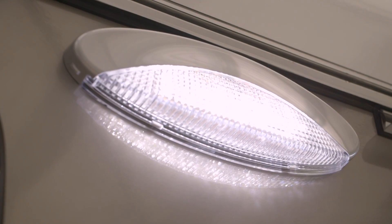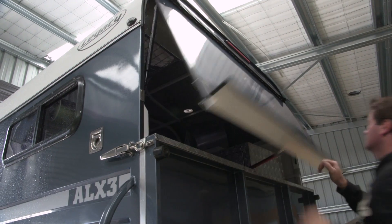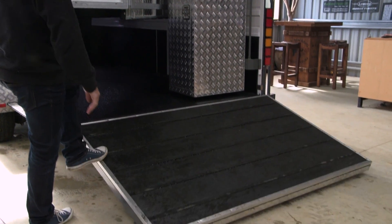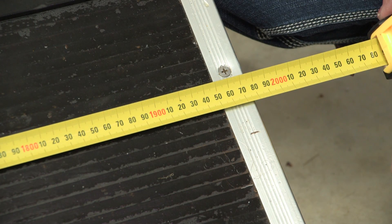Lights are bright and user friendly. The lockable dust door opens easily with gas strut supports. Ramp lowering is a breeze. We've created extra wide room for your horse — our floats are wider than most other floats.